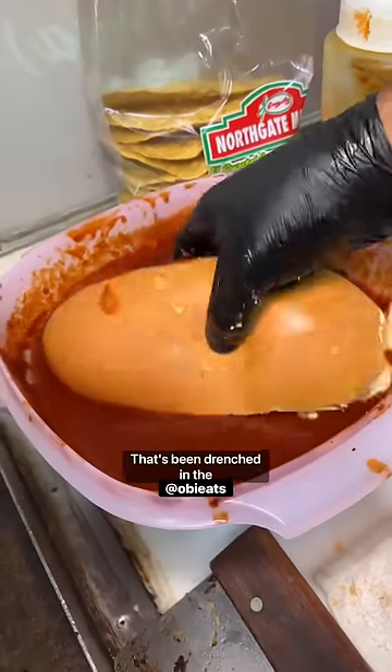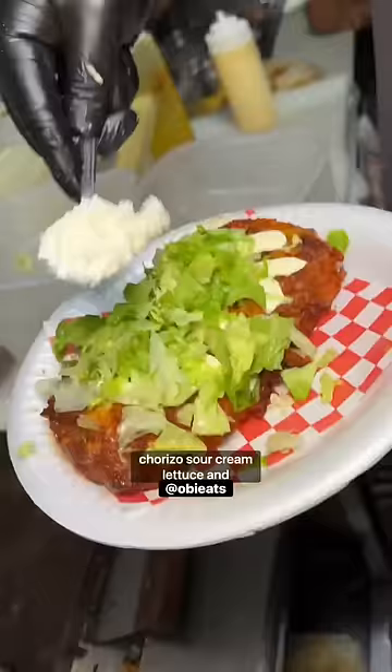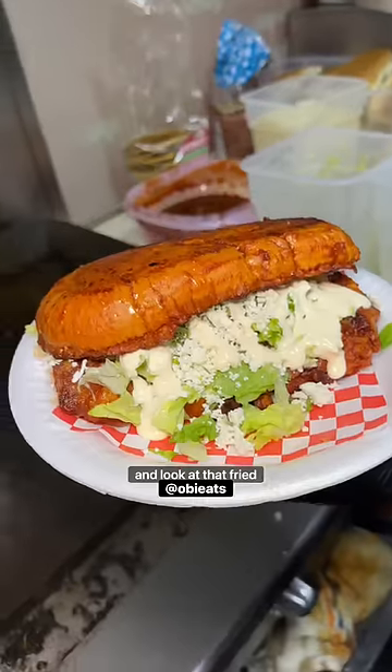Like this torta that's been drenched in the sauce, filled with potato and chorizo, sour cream, lettuce, and that delicious cheese on top. And look at that fried bread.